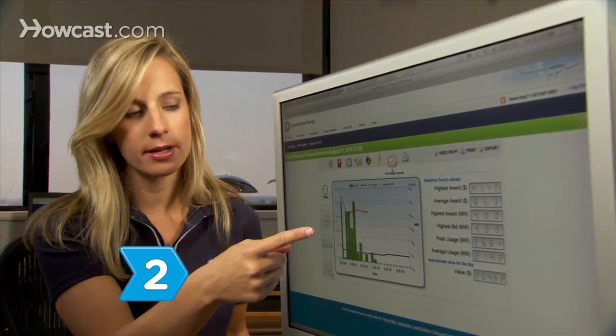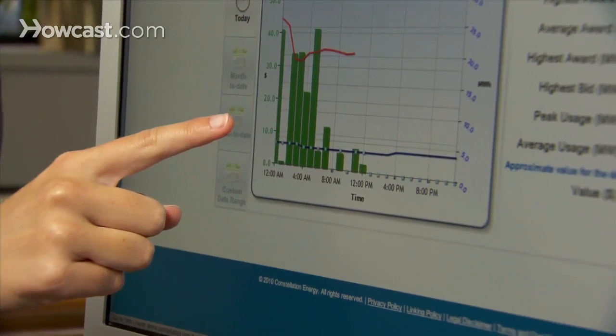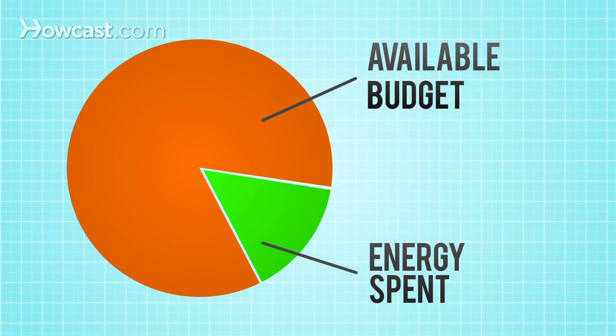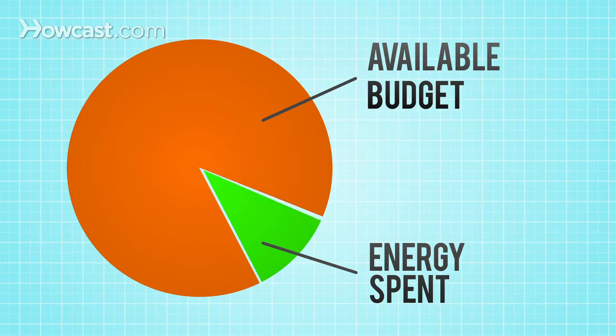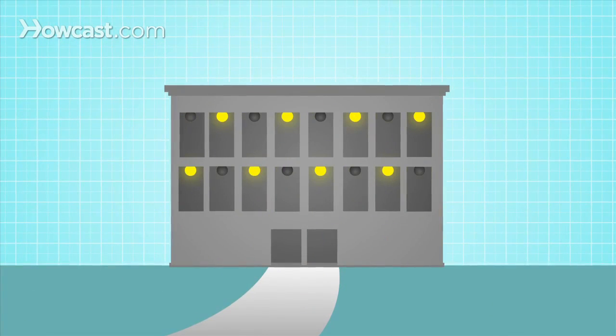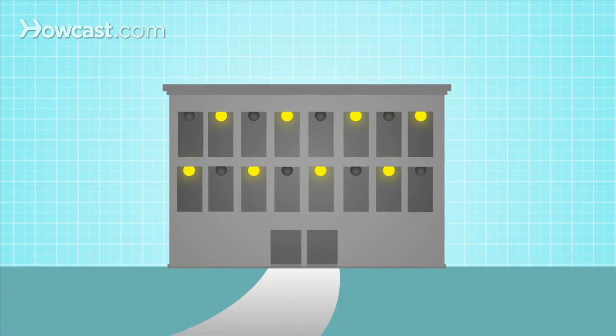Step 2: Know what VirtuWatt offers. Real-time information about your power usage, energy pricing data to help you calculate costs and make educated curtailment decisions, and the ability to cut your usage instantly if needed — even if no personnel are on-site.